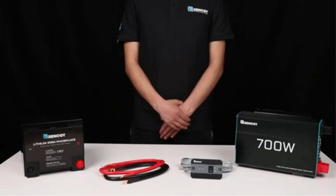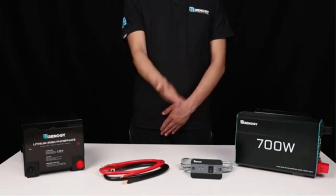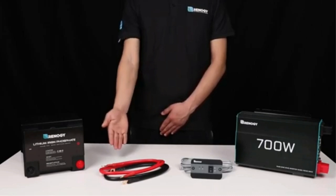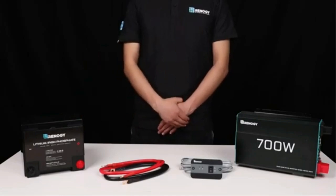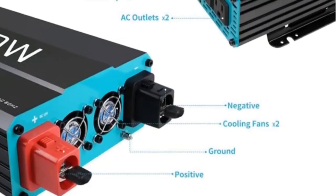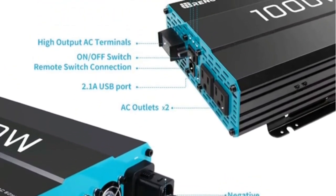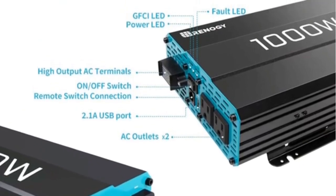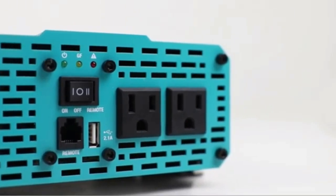The 2000W Renogy Inverter Charger is a versatile unit compatible with 12V batteries, including both traditional lead-acid and modern lithium-ion batteries. It lets you customize charging parameters to optimize performance. With 2000W continuous power and 6000W surge power, it can power most electrical appliances — from laptops and phones to refrigerators or small air conditioners. Continuous power rating refers to ongoing power supply, while surge power refers to the temporary boost needed when starting certain appliances.